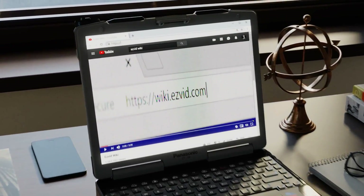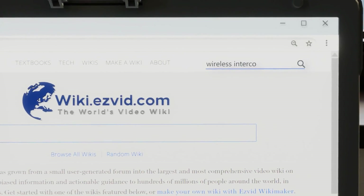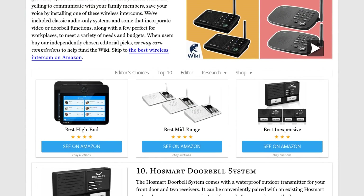Our newest choices can only be seen at wiki.easyvid.com. Go there now and search for wireless intercoms, or simply click beneath this video.